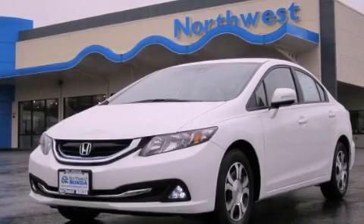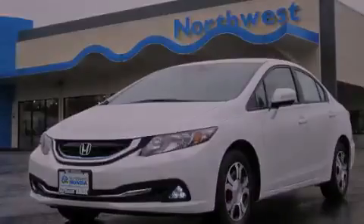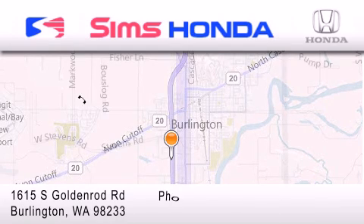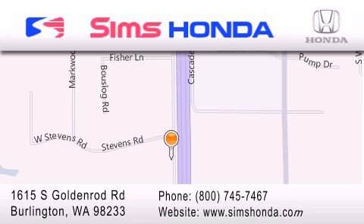We invite you to contact us today to learn more about this vehicle. Sims Honda is located at 1615 South Goldenrod Road in Burlington. Our goal is to exceed all of your expectations to ensure that you'll return for future visits.